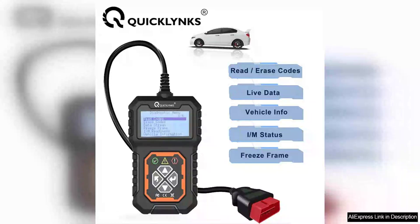The QuickLynx 3.1 CarFull OBD2 scanner is a powerful diagnostic tool that is easy to use and provides accurate results. The scanner is compatible with all OBD2 and EOBD-compliant vehicles and can quickly retrieve information about the engine system.